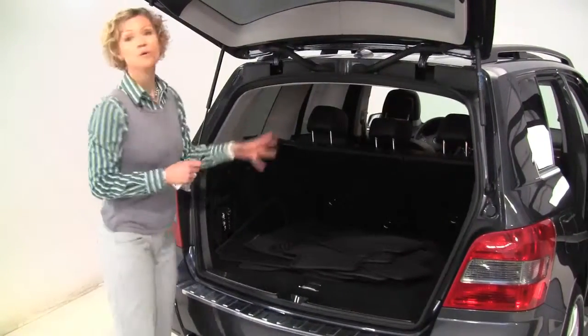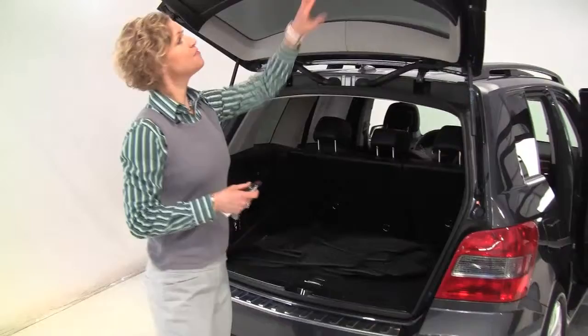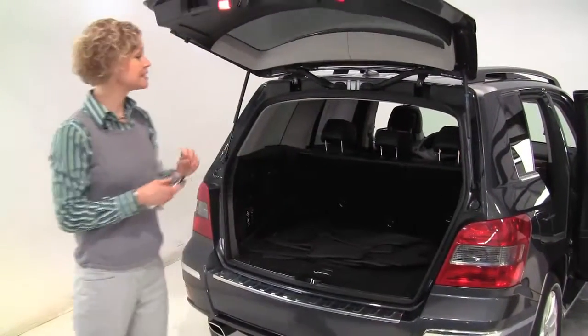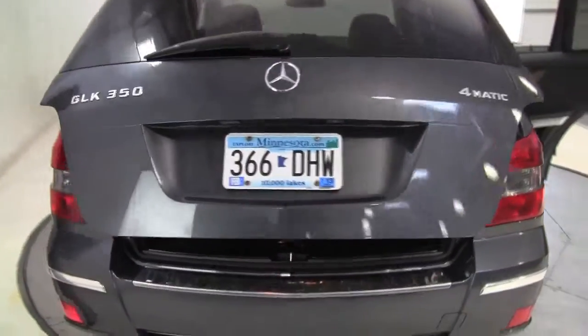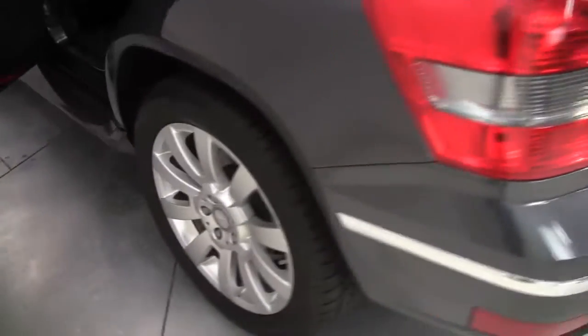That second row seat will go forward in a 60-40 split if you need any additional cargo space. Virtually all the service and maintenance was performed right here at Feldman Imports — we have those records available for you.